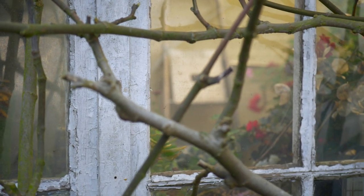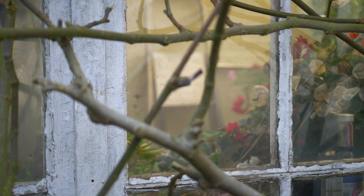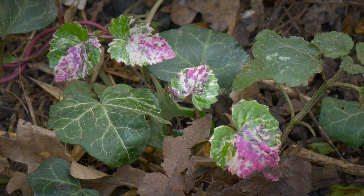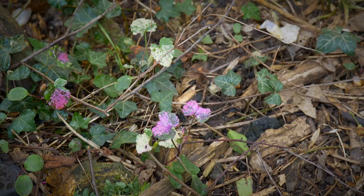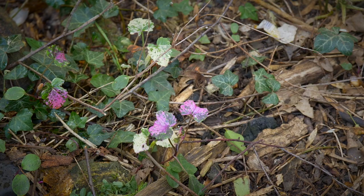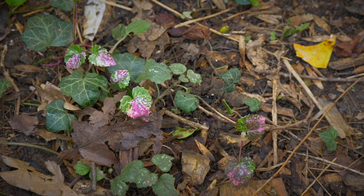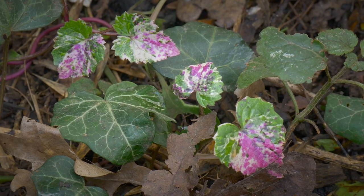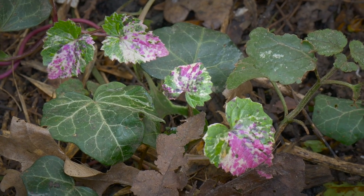To change the subject from the Celandines: at the same time we have this — the germinating honesty called 'The Optimist'. If all goes well, it gives pink and purple and two shades of green and white. This is Lunaria annua 'The Optimist'. It's going to be a very nice and happy place.